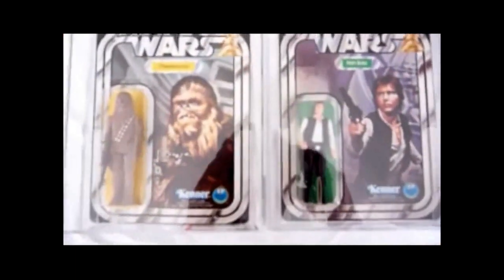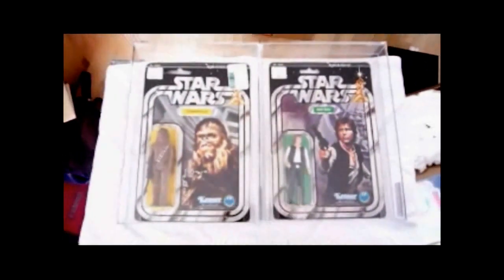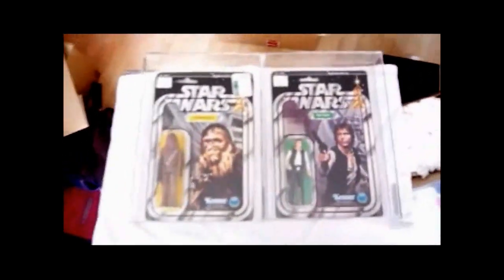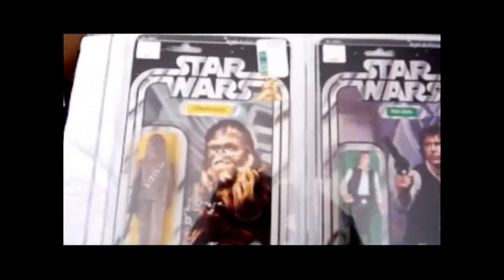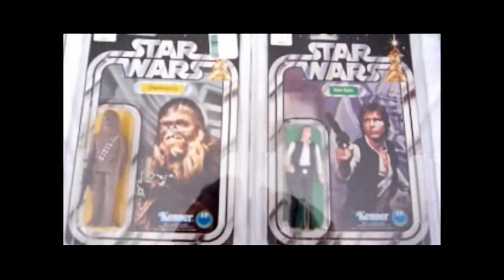One more look at the Han and Chewbacca on 12-back cards. Han and Chewbacca — cool stuff.